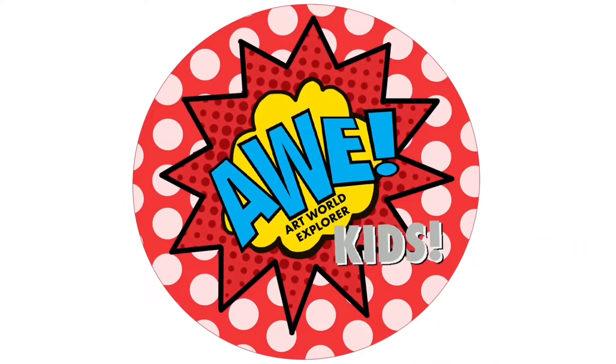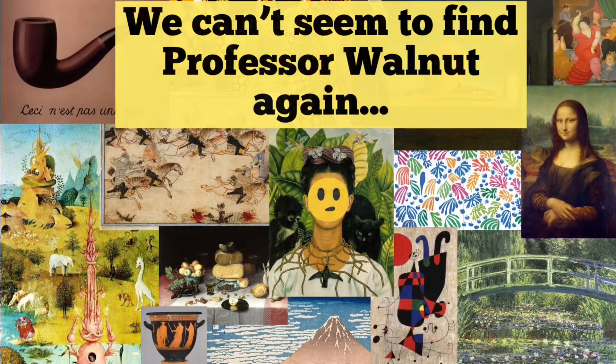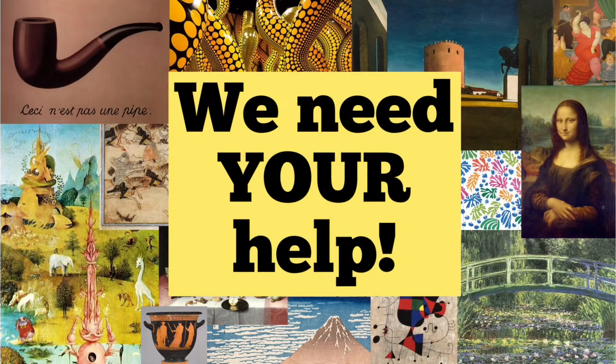Sokoki Studios presents Art World Explorer Kids! Where's Walnut? We can't seem to find Professor Walnut again. We need your help.